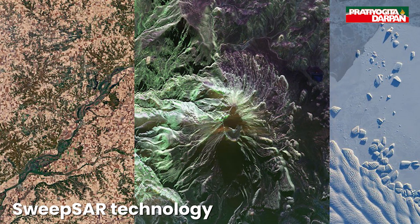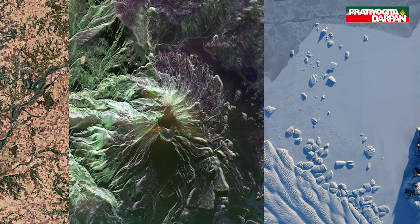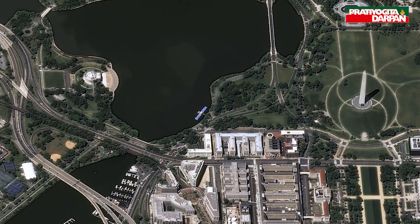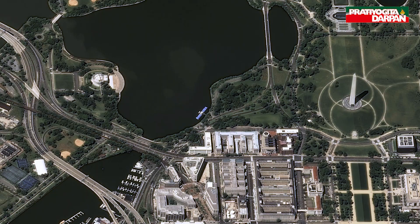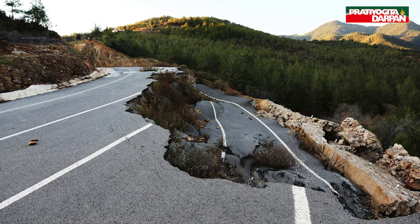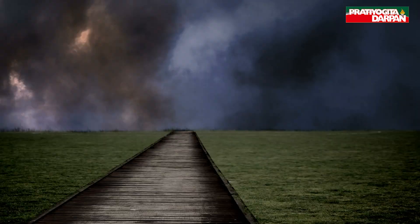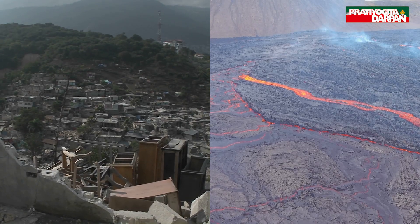NISAR will use advanced SWEPSAR technology to scan the entire land and ice-covered surface of Earth every 12 days, providing high-resolution data in all weather conditions and at any time of day or night, detecting changes as small as one centimeter. While it cannot predict earthquakes, it will help scientists study natural processes like glacier melting, sea ice movement, storm paths, vegetation changes, and shifts caused by earthquakes or volcanic activity.